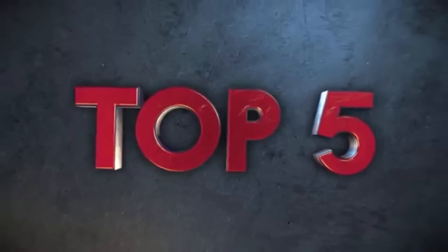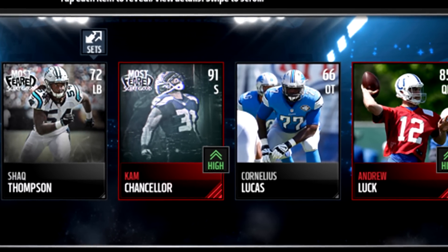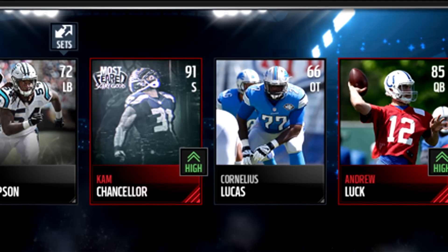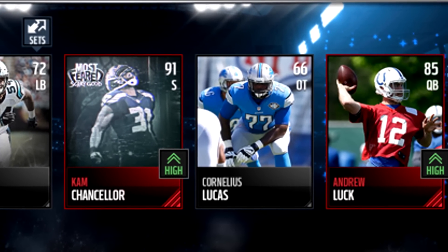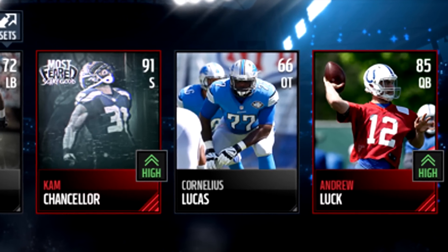Welcome back guys to the Most Feared edition of Top 5 Pulls of the Week — we've had some insane ones this week. Number one is coming in from Alex, and Alex got a double elite with the Most Feared 91 Cam Chancellor and Andrew Luck in that pack as well. I opened five mil worth of pro packs and did not pull a single one of those, so congratulations.